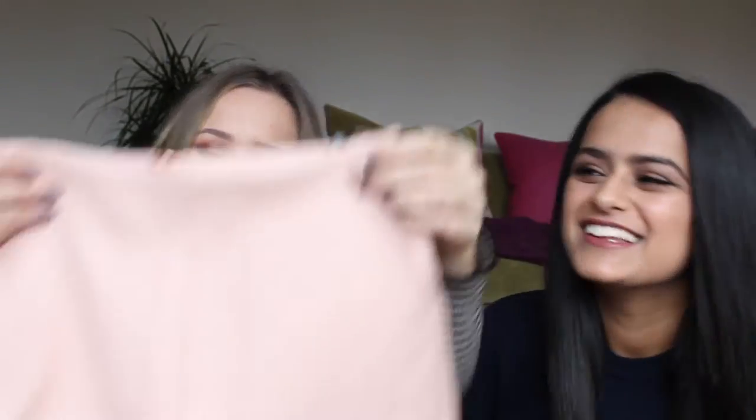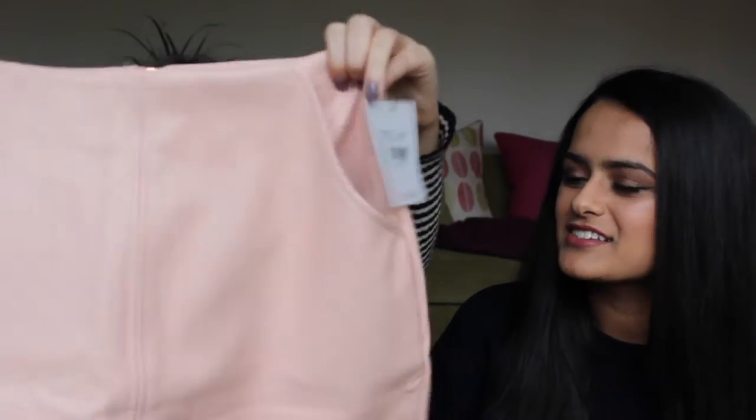Next thing I got is this pink skirt — because you know, on Wednesdays we wear pink! It's got a rose gold zip and it's kind of curved rather than a straight line at the bottom. It's got nice little pockets too. I really like that.